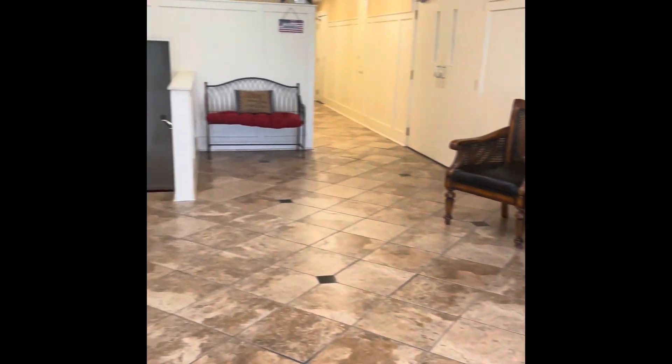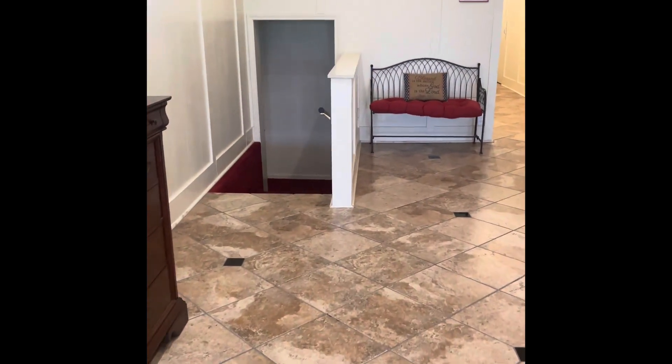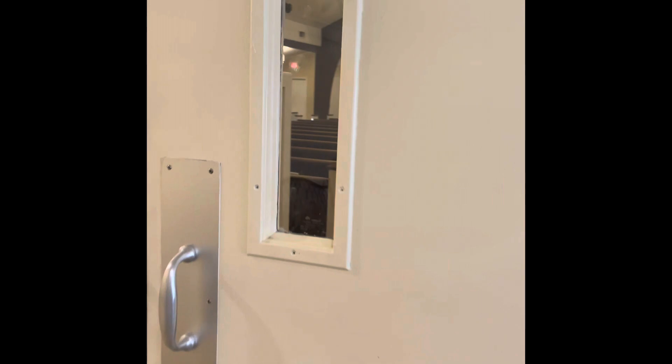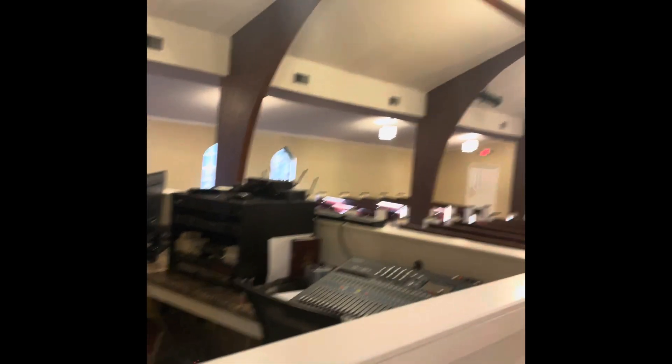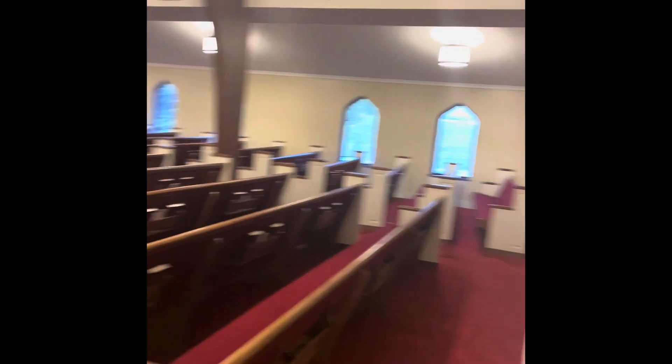And then the fellowship hall. So this is the foyer when you first come in. There's stairs that go down to like all those classrooms and stuff. And then there's bathrooms. And then this goes into the sanctuary, which you have seen. So it goes all the way over there to there — it's a lot of seating.